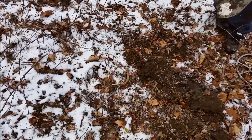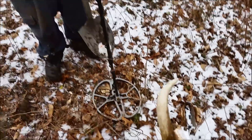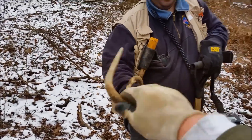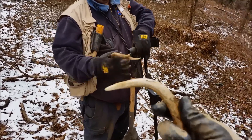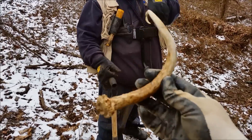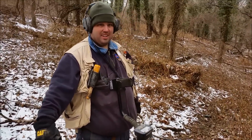Bill called me over. What did you find, Bill? A deer antler. A deer antler! Sweet. Oh, there's another one. They're friendship antlers. Hopefully it's a good luck sign. One for you, one for me. One's got an extra horn on it. He's got a two-pointer, I got a one-pointer. It's a nice little interesting piece right there.